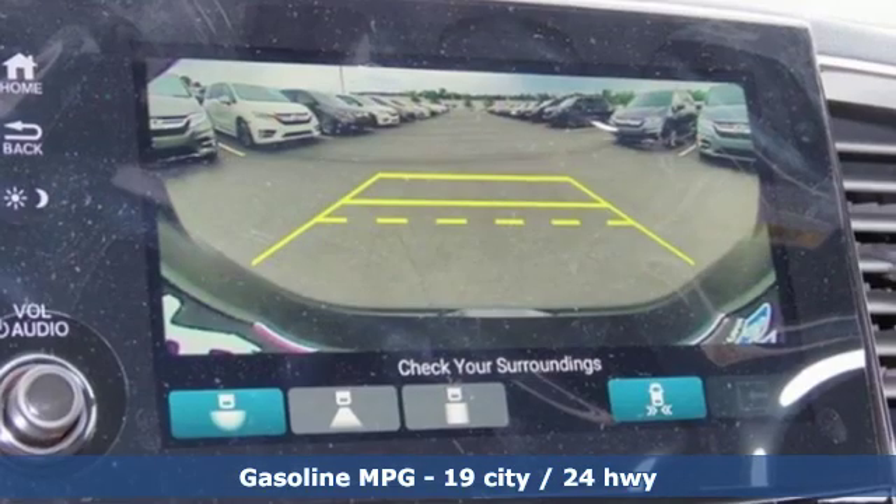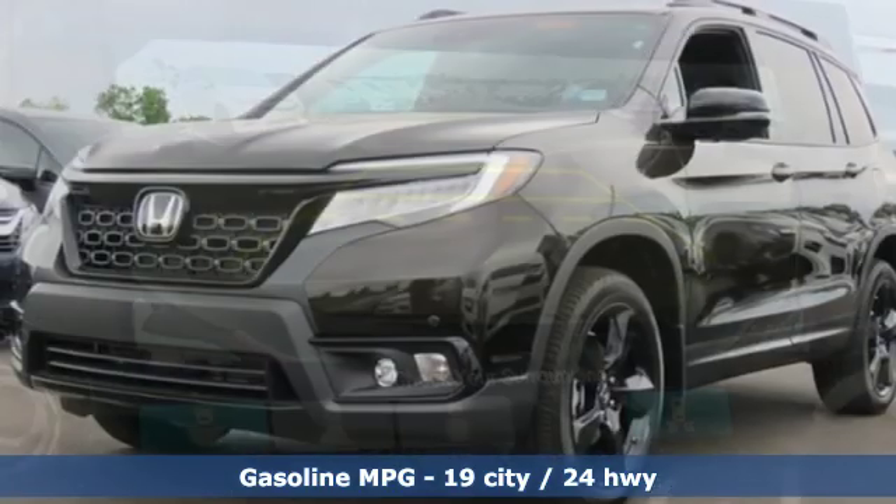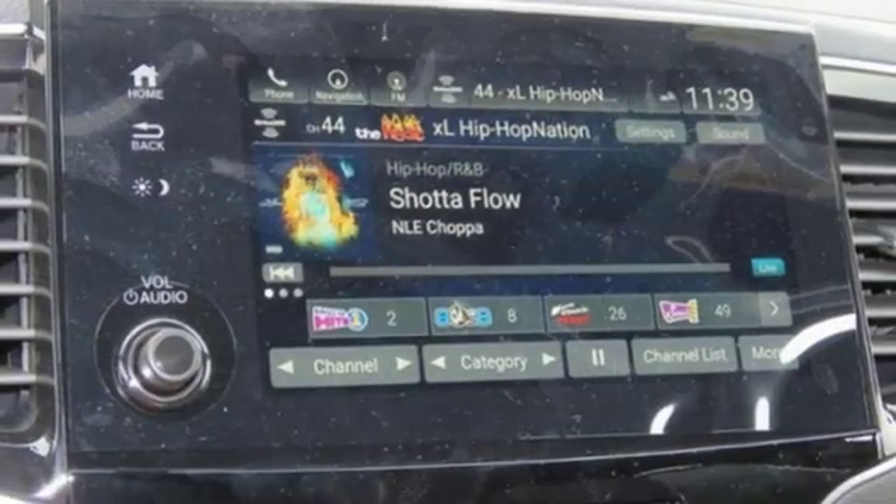Streaming audio. Power heated mirrors. Dual-zone climate control. Configurable instrument gauges. Doors and push-button start proximity key. Heated steering wheel.